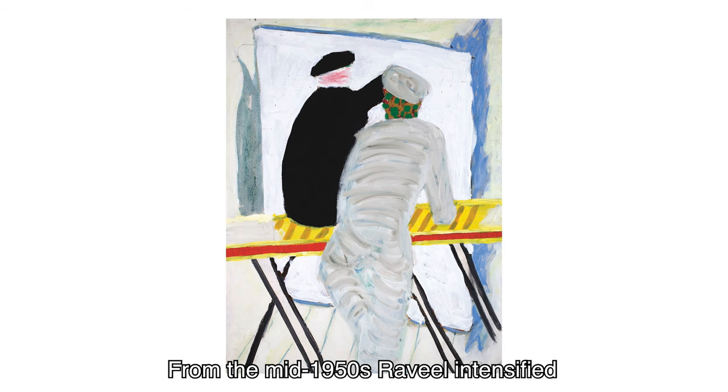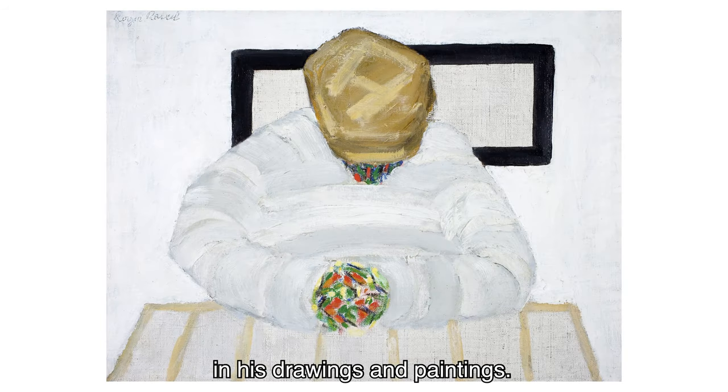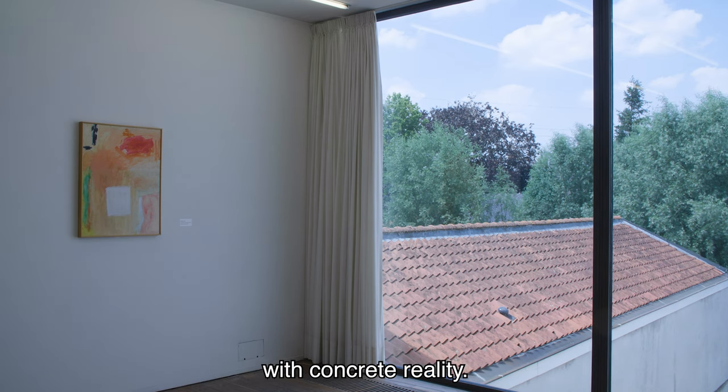From the mid-1950s, Raville intensified the abstract experiment in his drawings and paintings. He makes progressive work with a great sense of color, expression and atmosphere. However, he never loses the connection with concrete reality.